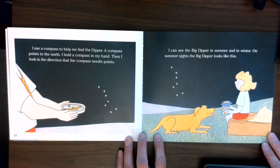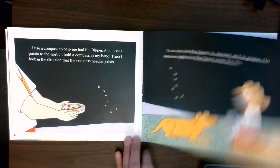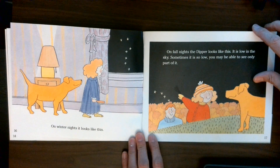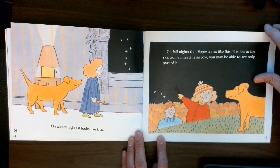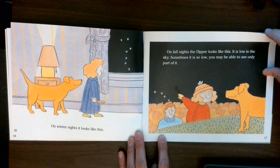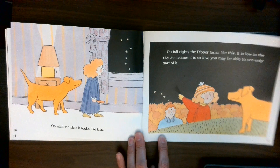I can see the Big Dipper in summer and in winter. On summer nights, the Big Dipper looks like this. On winter nights, it looks like this. On fall nights, the dipper looks like this — it is low in the sky. Sometimes it is so low, you may be able to see only part of it.